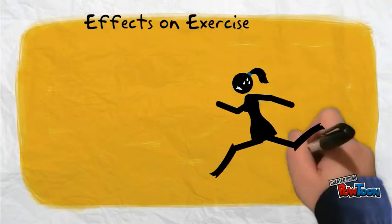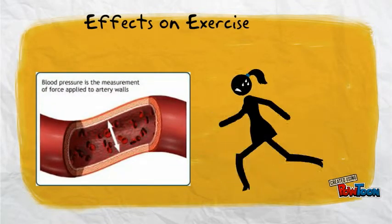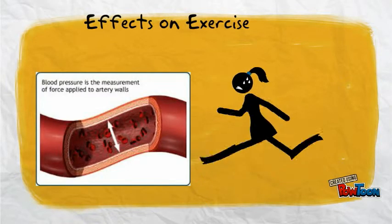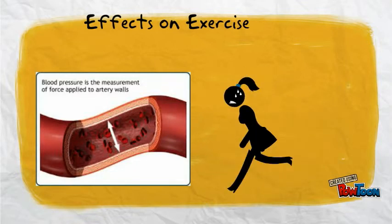Calcium channel blockers may cause effects on exercise such as decreasing exercising blood pressure, also by decreasing exercising heart rate in hypertensive clients. Performance and endurance responses should remain the same but may vary.